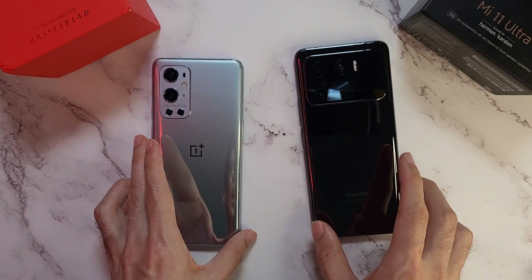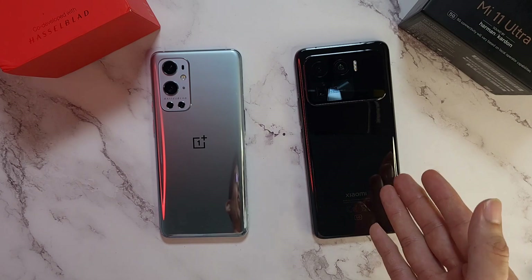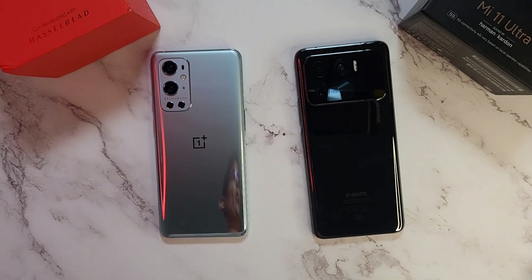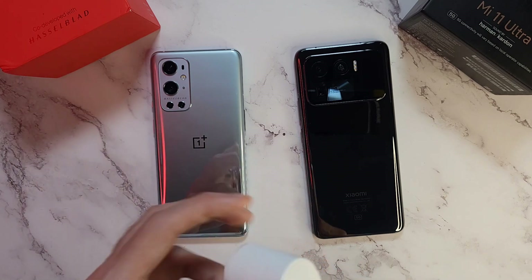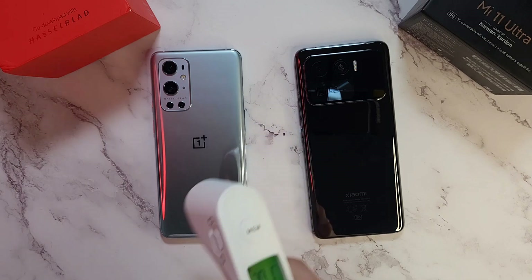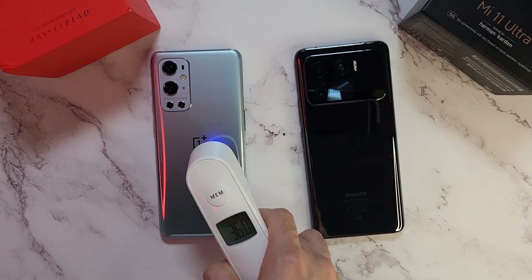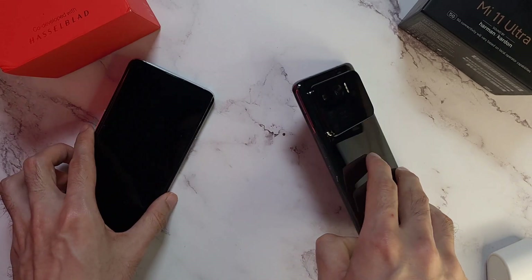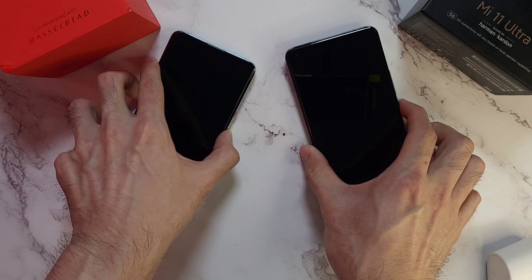The Mi 11 Ultra comes with 12 gigs of RAM and 256 gigs of storage, whereas the OnePlus 9 Pro comes with 8 gigs of RAM and 256 gigs of storage. Let's check out the temperatures: 30.1 on the thermometer, and both phones are at 36 degrees - equal in terms of temperature.